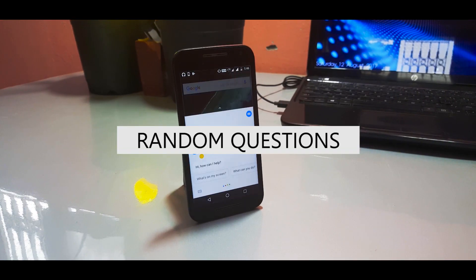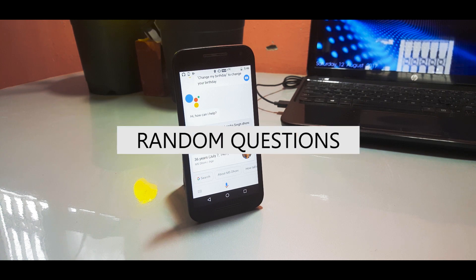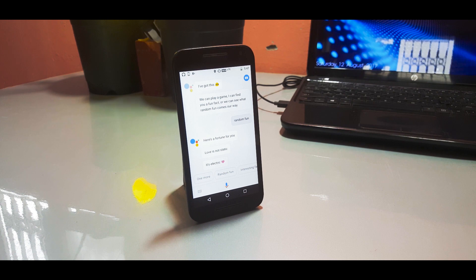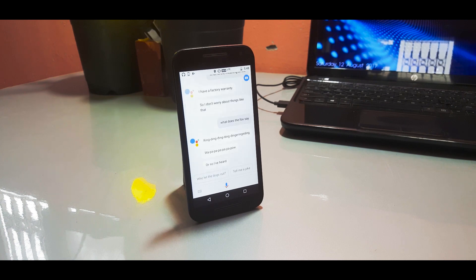Next we have some random questions which I'm pretty sure almost everyone using Assistant has asked. These include general questions like 'How old is MS Dhoni?' or 'How tall is he?' You can also ask Assistant to tell you a joke, what's the meaning of life, or what does the fox say. Assistant can be super fun to play with, but most people don't use it completely — try out these commands if you haven't already, and if you discover any new command yourself, let me know in the comments.